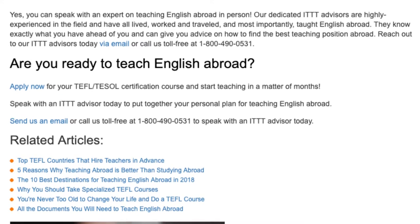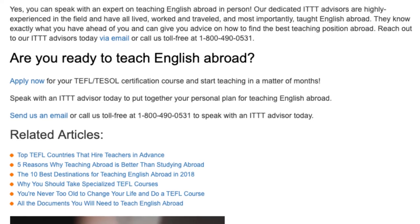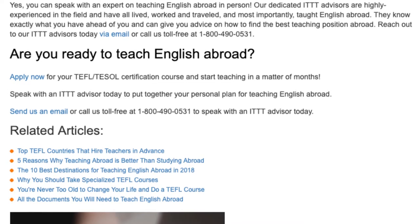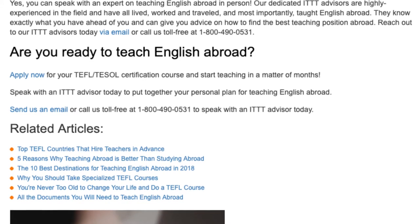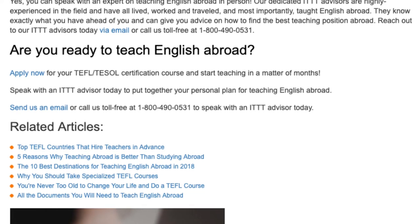Reach out to our ITTT advisors today via email or call us toll free at 1-800-490-0531. Are you ready to teach English abroad? Apply now for your TEFL/TESOL certification course and start teaching in a matter of months. Speak with an ITTT advisor today to put together your personal plan for teaching English abroad. Send us an email or call us toll free at 1-800-490-0531.